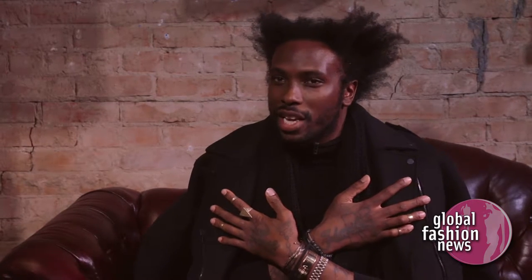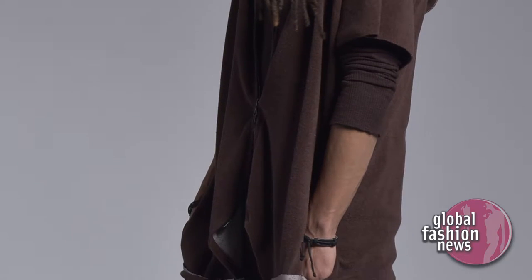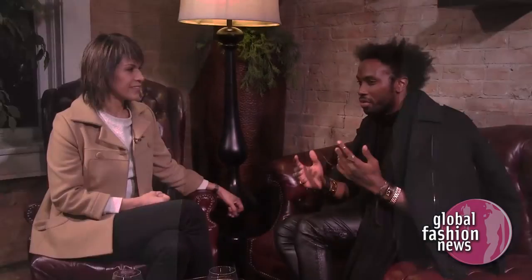I call it the travel sweater because it has that oversized feel. It feels good. It's one of those things where if you're going to the airport, you just literally throw it on. It has pockets on it too. Gotta have pockets. Yeah, and it's long sleeve, and you can roll it up.